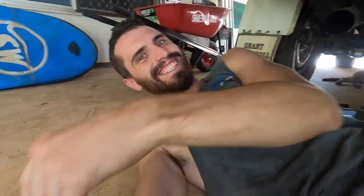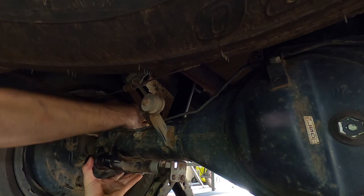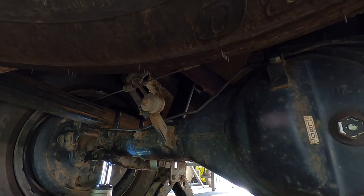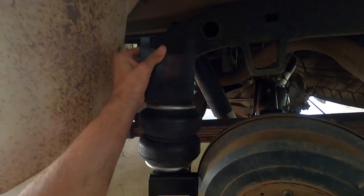That's the old bump stop. I'm not sure if you can see how much I'm sweating already, but anyway, I decided to take the tire off to make it easier and to give a better view. So this is where the airbag is going to be going in.